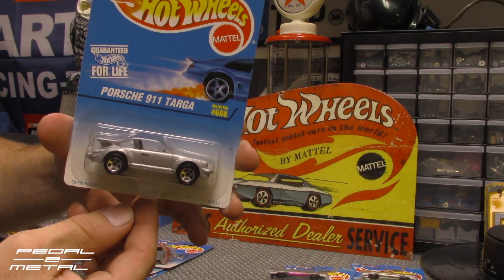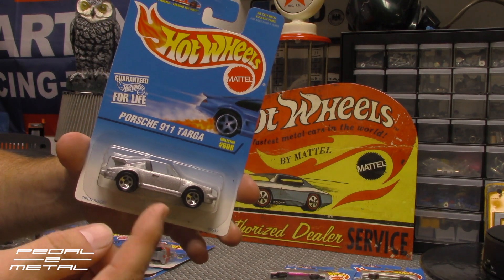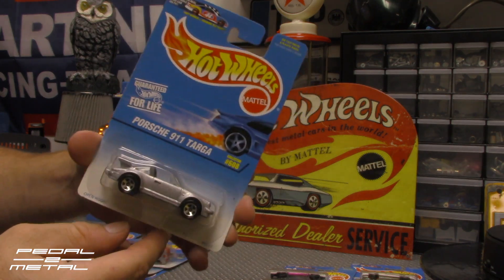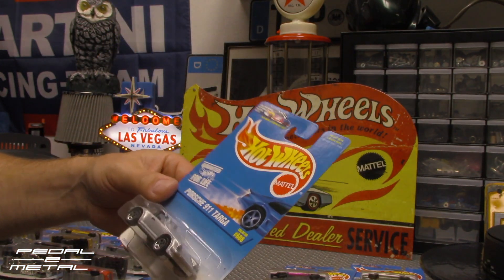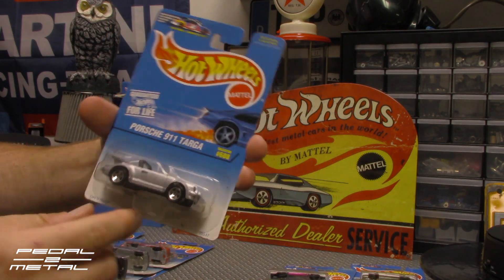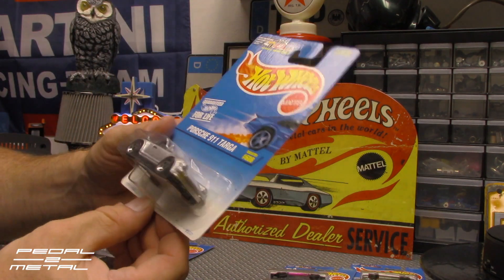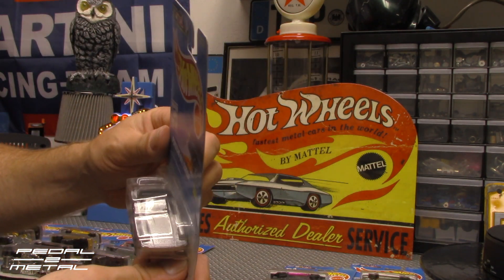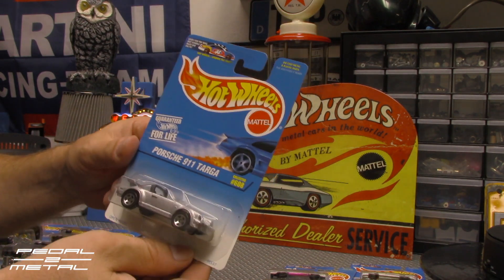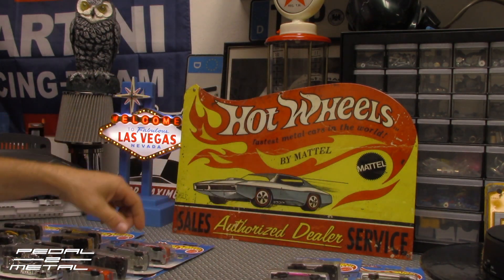We have the Porsche 911 Targa, which I actually do not have in my Porsche set — I have the ugly fluorescent green version. But I don't think I have any loose silver ones. I hate to crack this open — this thing is crisp. The card and everything is mint on this. It says Open Roof. That one looks pretty darn good with the black interior. It's a turbo wide body with a turbo tail on it. It's kind of a chunky casting — actually pretty large compared to some of the others they had made.